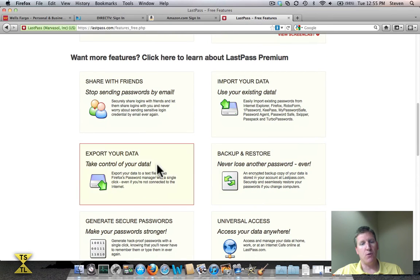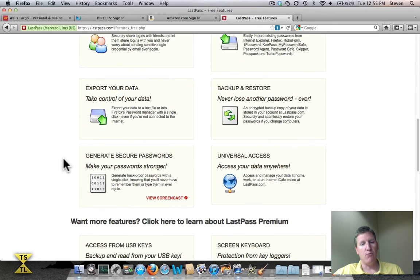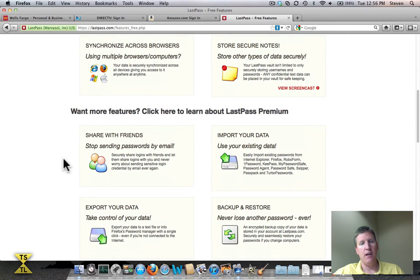I really like that the premium version gives you access to LastPass on your mobile device. They've got an iPhone app, an Android app, and a Blackberry app. You load that app on your cell phone and now you've got LastPass to take with you wherever you go, which is very powerful. I can't tell you how many times you go to an ATM and forget your PIN number, or you're out and about and need to log into a bank and don't remember the username and password. It's all right there on your cell phone.